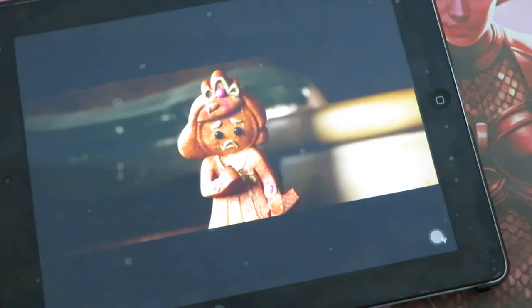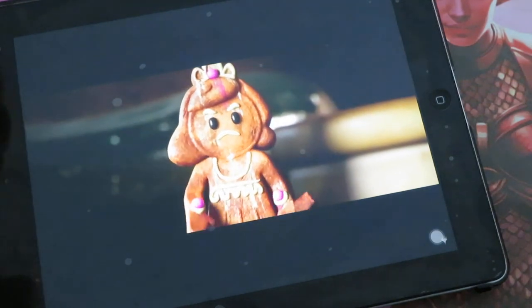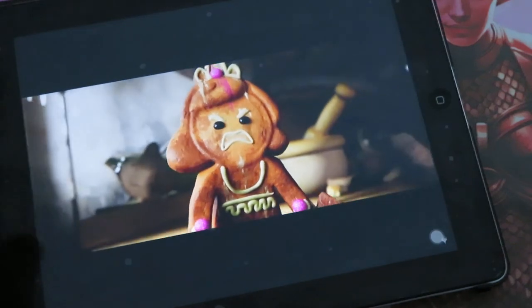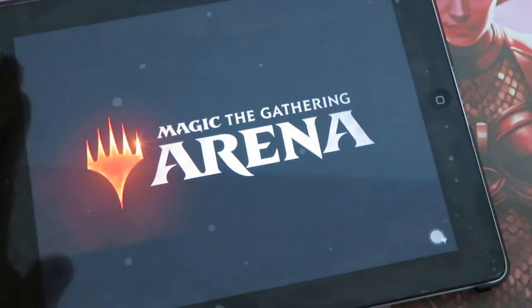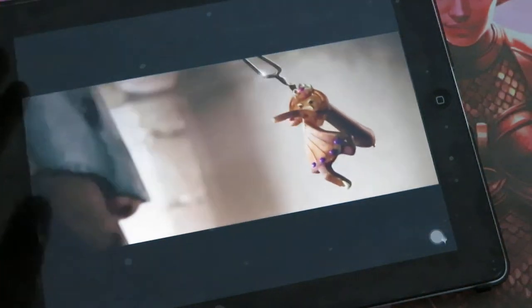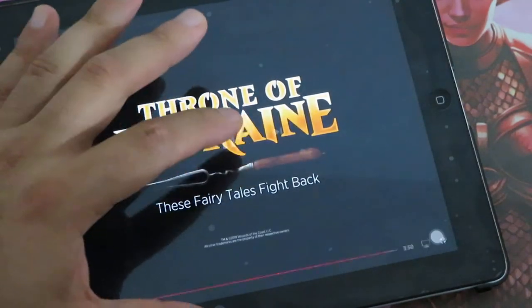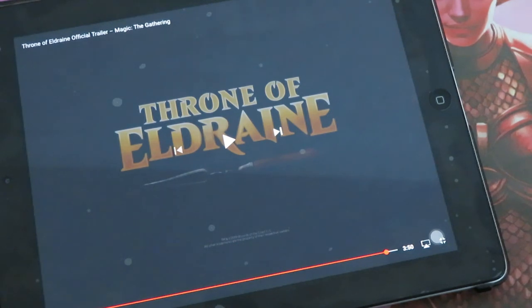We see that the gingerbread wife was still alive. She's going angry and she's ready to fight Garok. And this ends the trailer for Throne of Eldraine — she's there with a fork, hitting Garok.